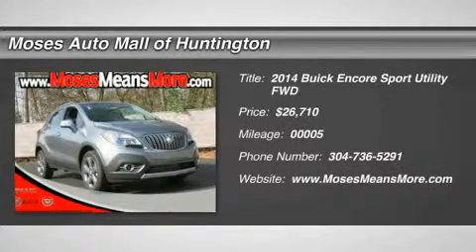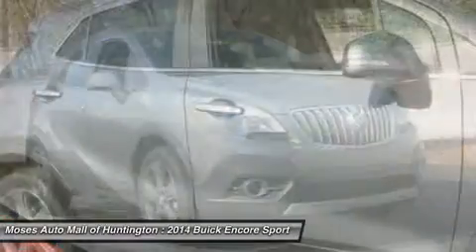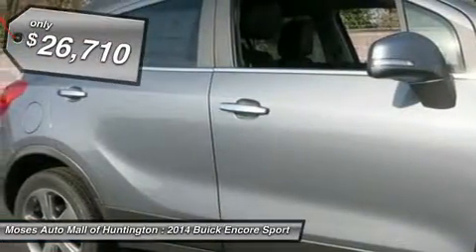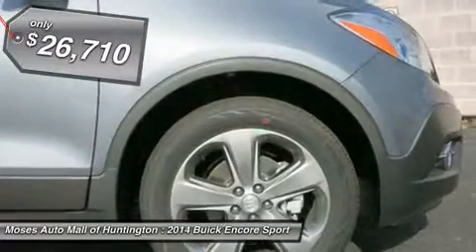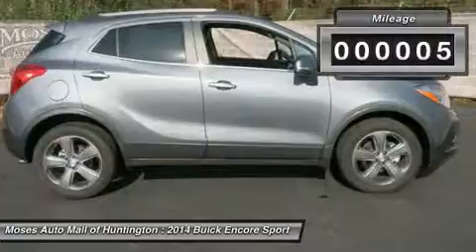You'll love this 2014 Buick Encore. This is a car you'll want to take home. With 5 miles, it features automatic transmission and an exterior color of satin steel gray metallic. Call us and be the first to open the car door today.